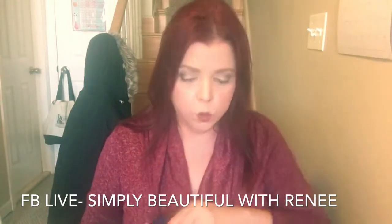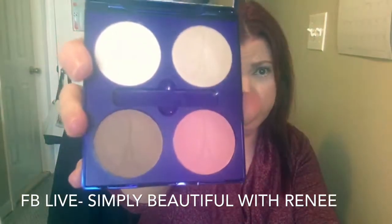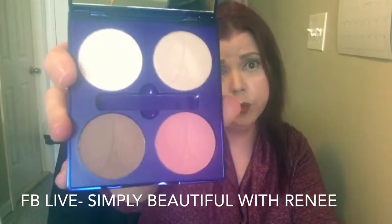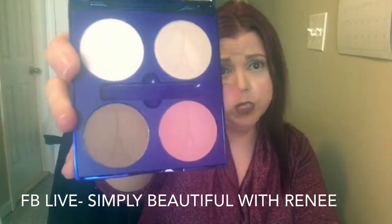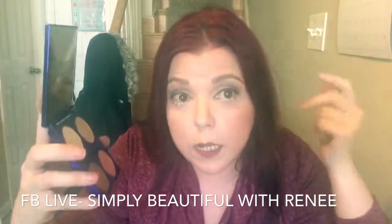The first thing in it is the Contour Shading Palette. So you're going to get the Contour Shading Powder — and who doesn't like contouring? This is something really great, a really great highlighter. I love putting it on — it has a nice shimmer. See here? Nice shimmer.